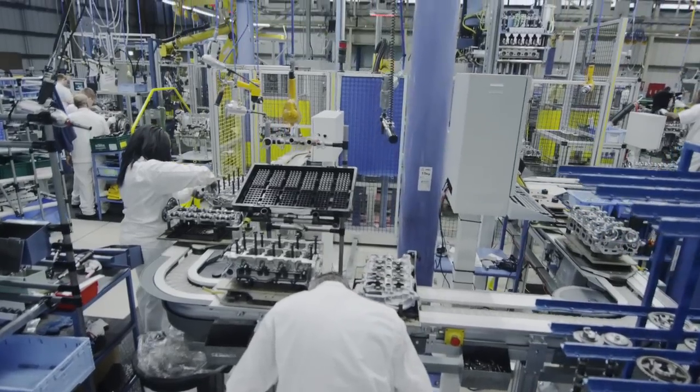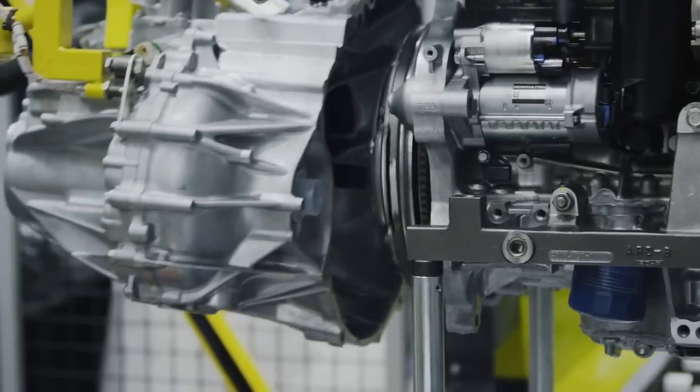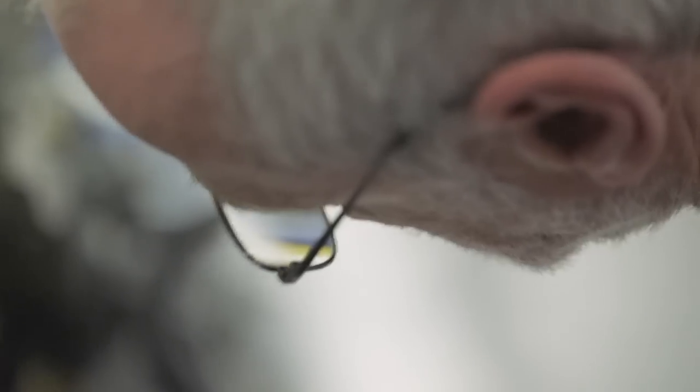The new diesel production line is capable of producing 500 engines a day. Over a two shift pattern that means one engine every 138 seconds.